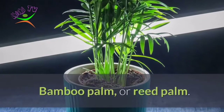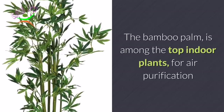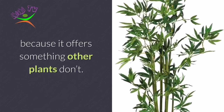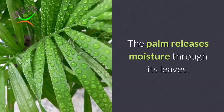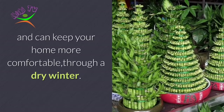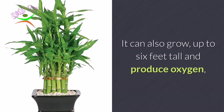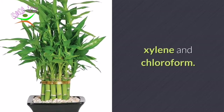Number 2: Bamboo Palm, or Reed Palm. The bamboo palm is among the top indoor plants for air purification because it offers something other plants don't. The palm releases moisture through its leaves and can keep your home more comfortable through a dry winter. It can also grow up to six feet tall and produce oxygen, and absorbs two household air toxins: xylene and chloroform.